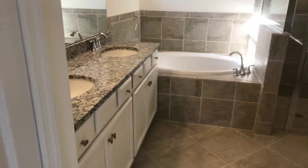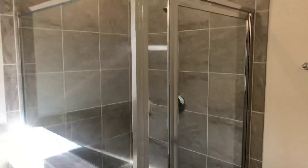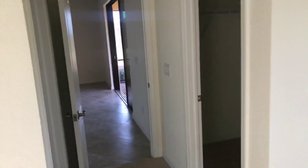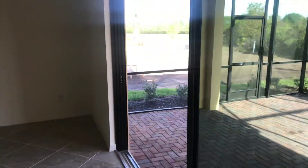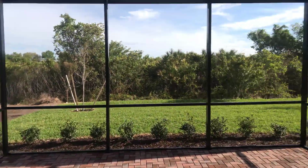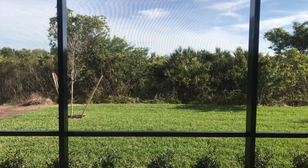In here you've got the double sinks and the separate tub and shower. Again, this is in Rosedale Golf and Country Club — gated community, just located off of State Road 70 in Lakewood Ranch. For further details, give me a call. Frank Harris, Harris Luxury Group, 941-962-3177.